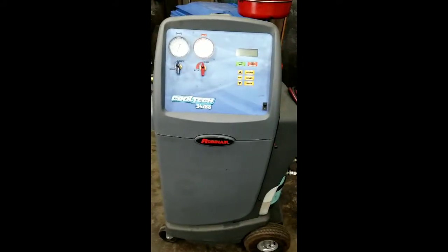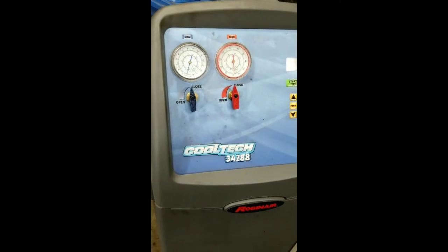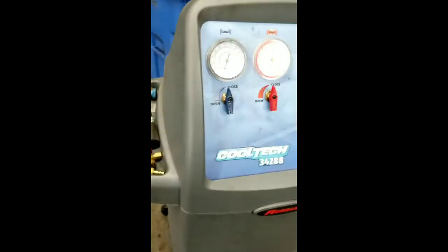Anyways, I'll do more reviews as time progresses, but I just wanted to add this in there. One purchase that I left out of my Toolbox Tour update was this AC machine for R134.